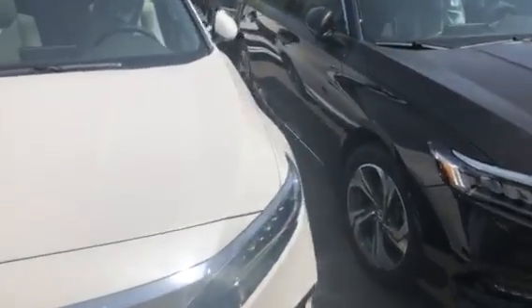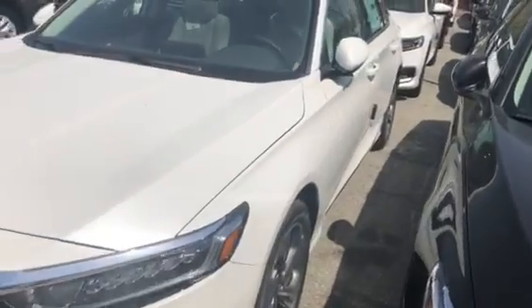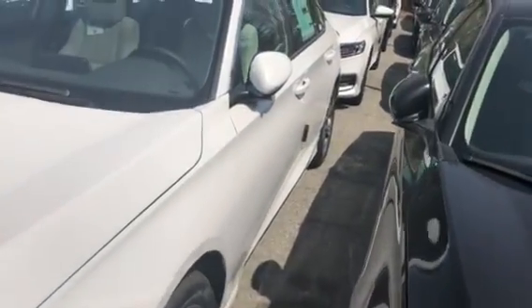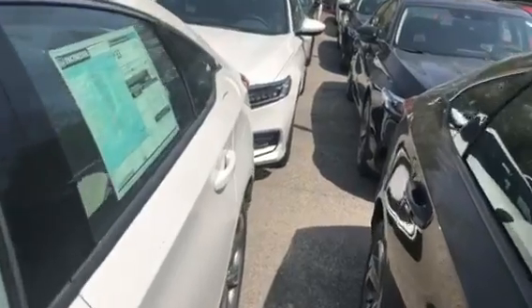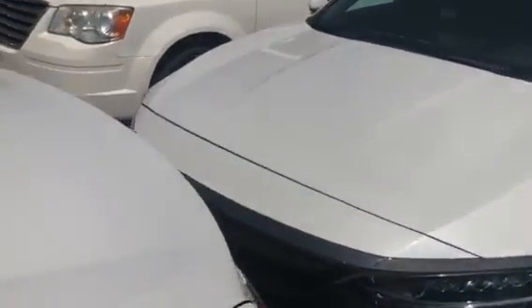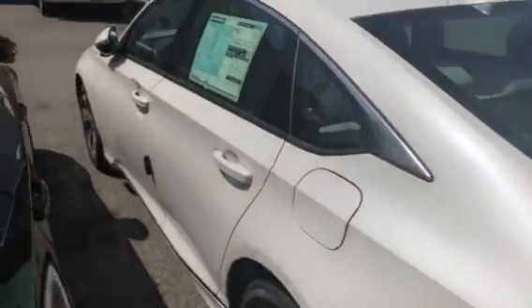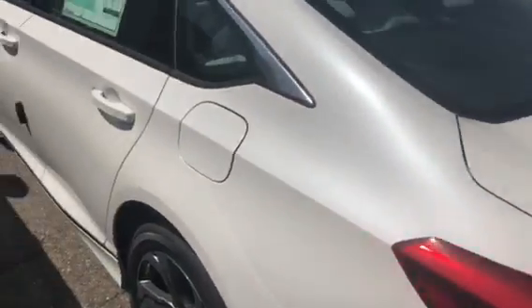You can get it from the basic model all the way up to the touring, which is gonna come with the navigation, blind spot indicators, Apple CarPlay, and Android Auto, which means you can plug your phone in through the USB and operate your apps through the touch screen. That's gonna be on most models except for the base model. The touring also comes with Honda's Garmin satellite link navigation system.